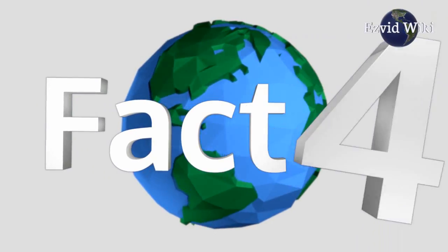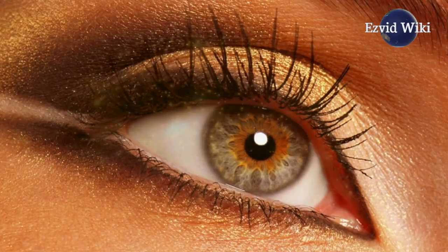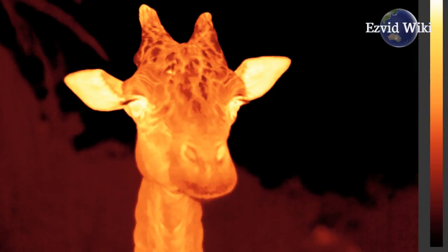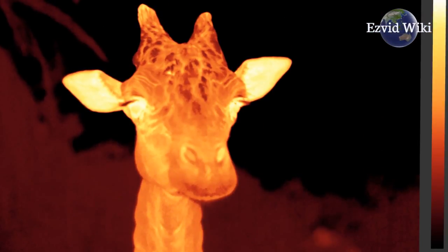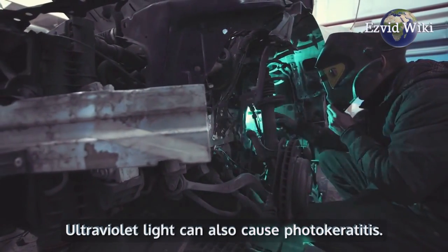Fact number 4. Without a helmet, welding can cause a lot of damage to the eyes. The intense flashes of ultraviolet light and infrared rays can burn the retina. This can cause vision loss over time. Ultraviolet light can also cause photokeratitis.